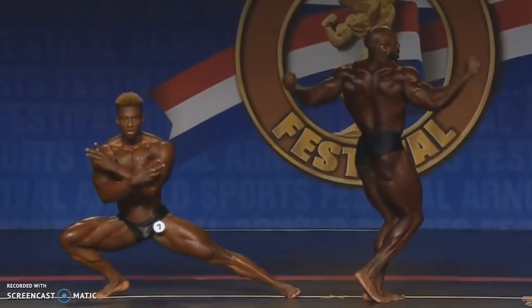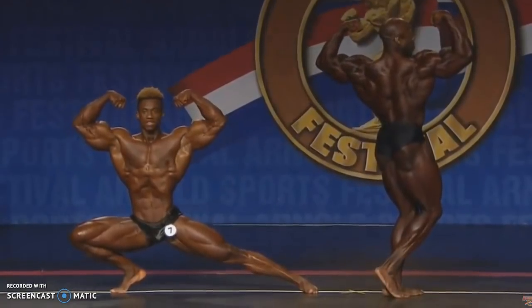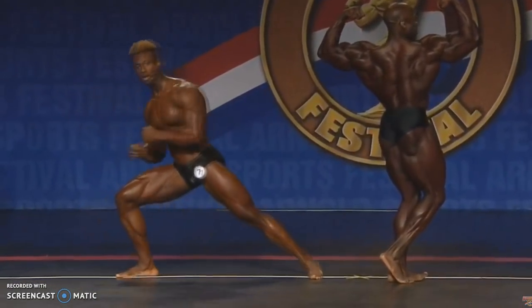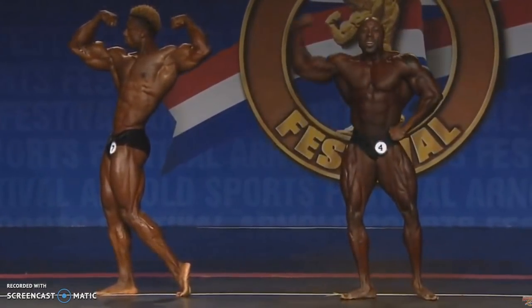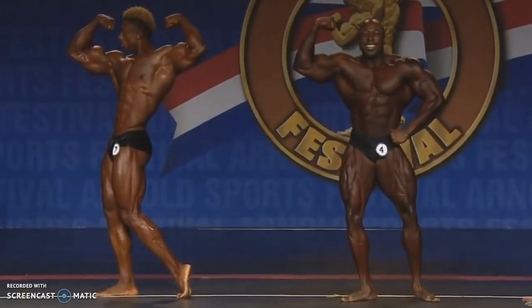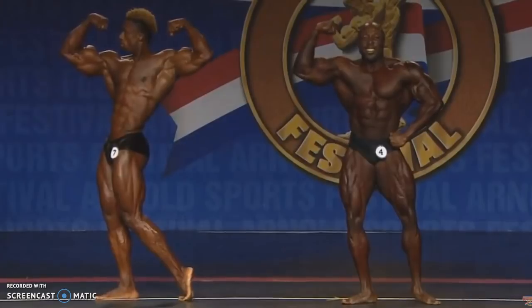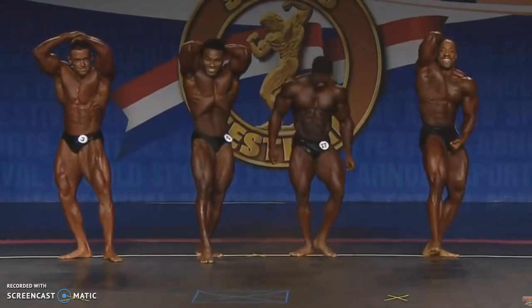As far as conditioning, they're close. George is looking a little bit flat — maybe he'll be fuller tonight for the second part of the competition. But from what I can see right now, Steve is winning. I think the judges are looking for something different in Classic Physique, something they were criticized for — they want to see classic lines.